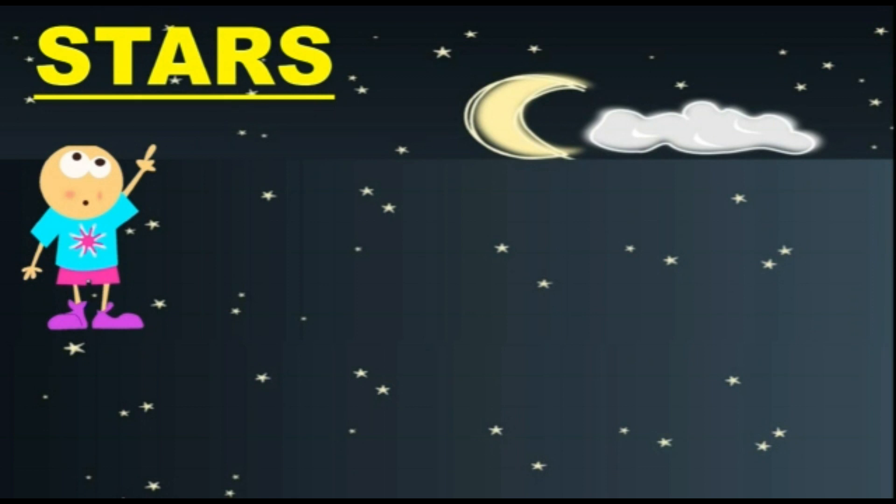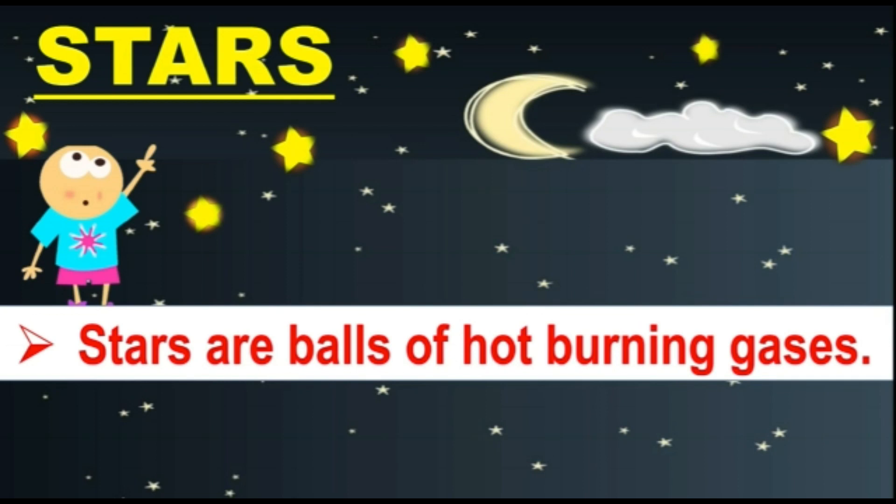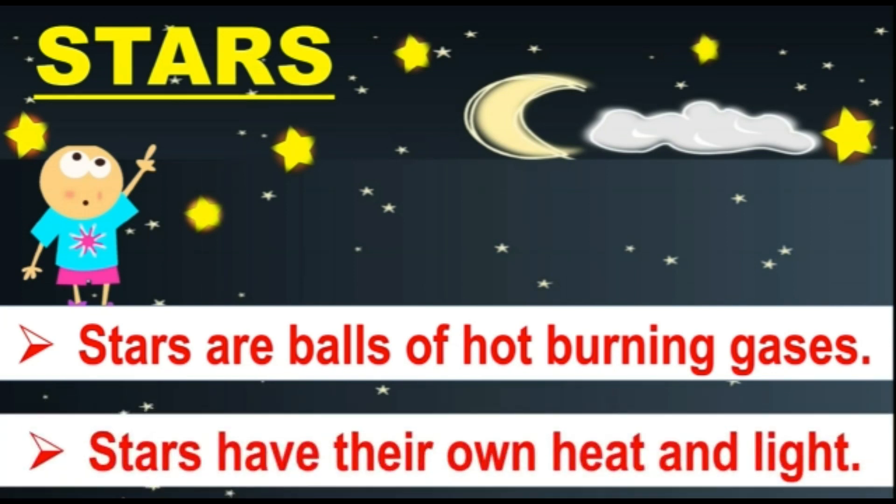Our next topic is stars. You might have seen the twinkling of stars at night. Stars are balls of hot burning gases and they have their own heat and light. Can you name one star that has its own heat and light? Yes, it is the sun.